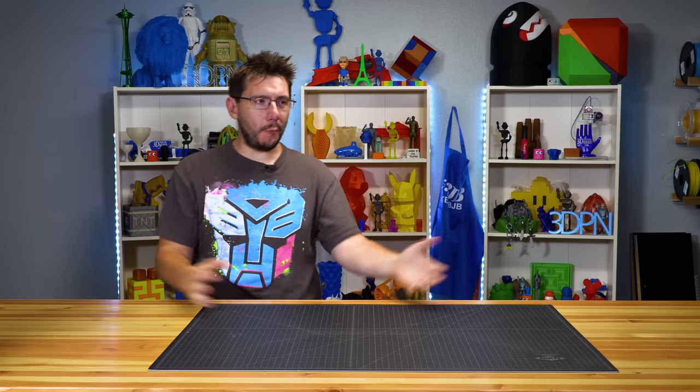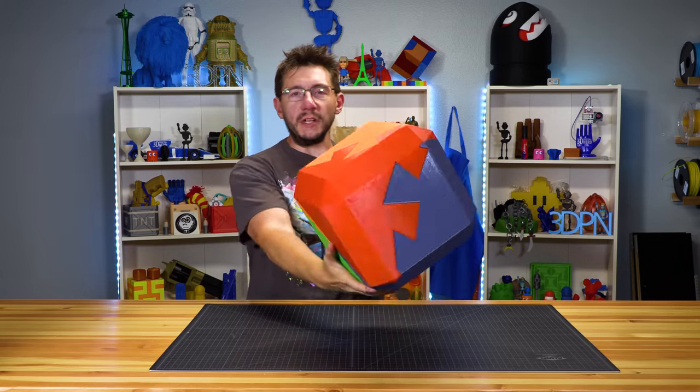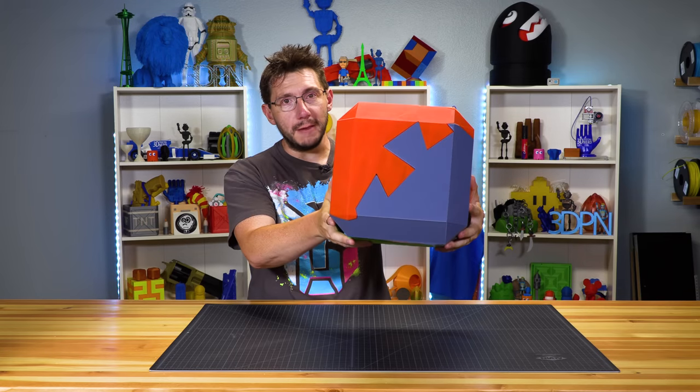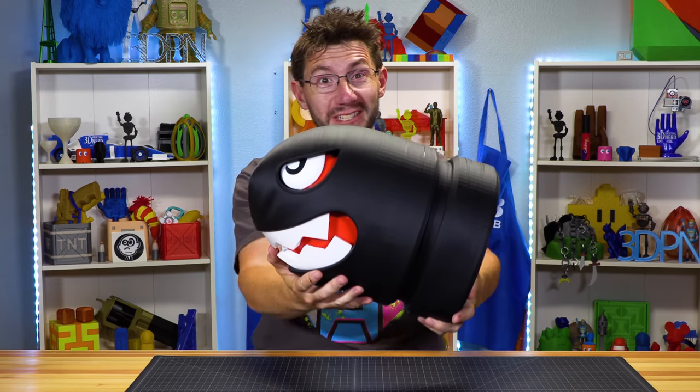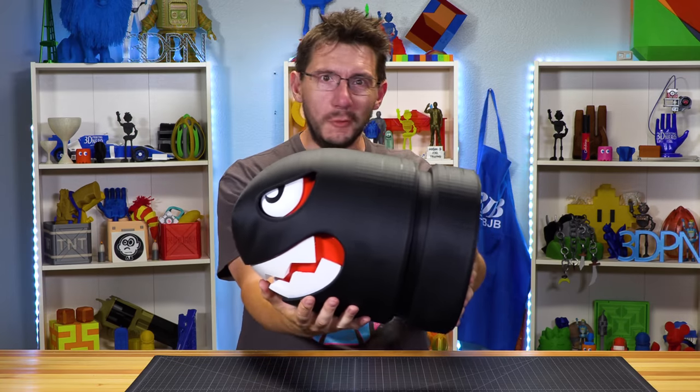Hey, it's Joel. You know what? I've written plenty of big things — things that take all sorts of time. And as an example, this! This was big. It was multiple pieces and it took a long time to print. Bullet Bill was huge and it took a long time to print. It's multiple pieces.